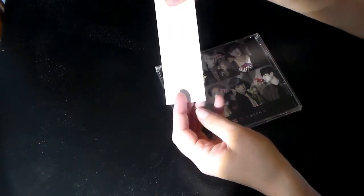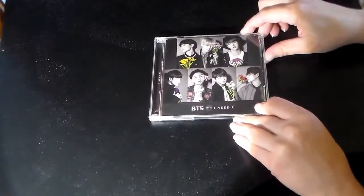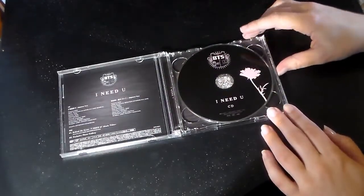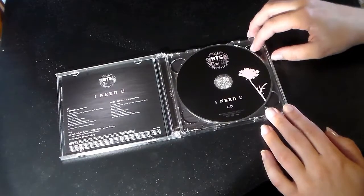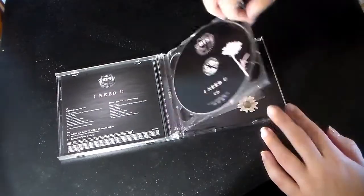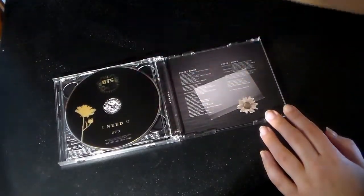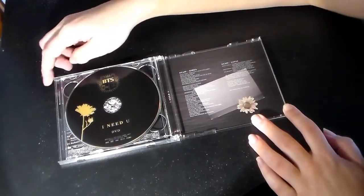I really hope this light isn't drowning this all out — I can't quite tell. Oh, pretty black with the pink. Super pretty. This one — okay, so this one's black with the gold. It's really pretty. The same things are on the back here: the staff from Korea and Japan.